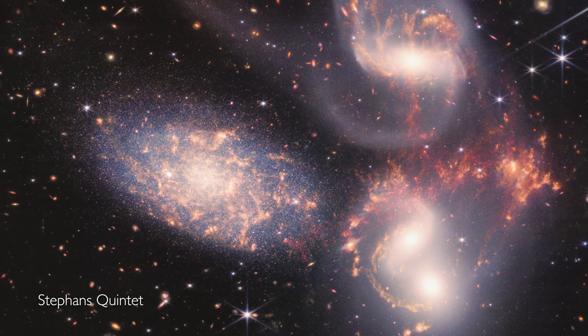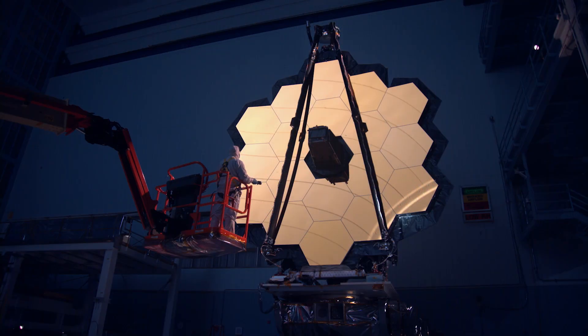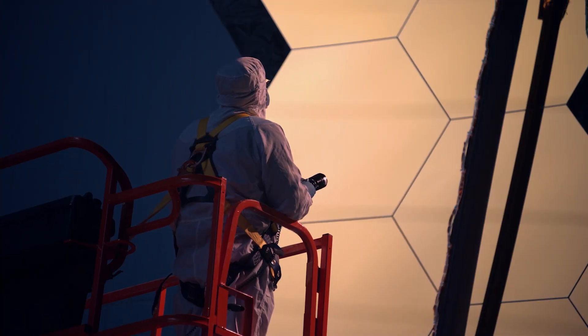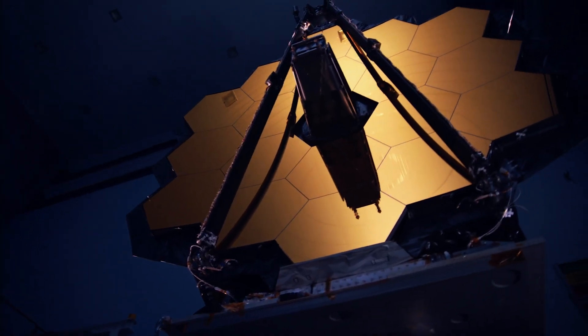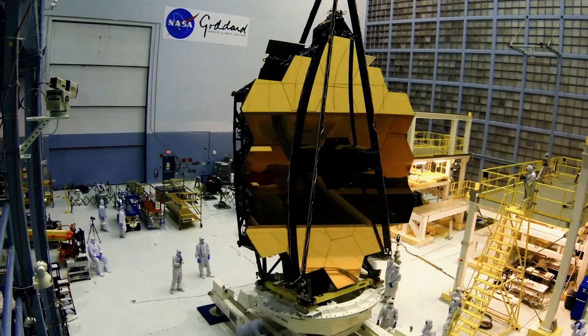It's the largest, most advanced, most expensive space telescope ever made — the James Webb Space Telescope. The product of decades of research, design, and innovation, this huge machine is built to look further into the universe than ever before.